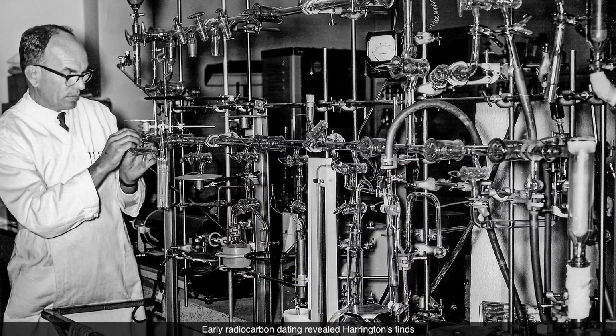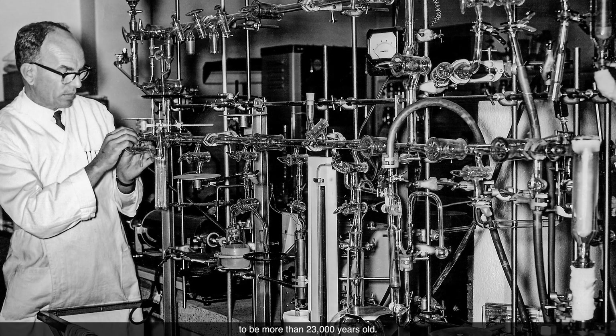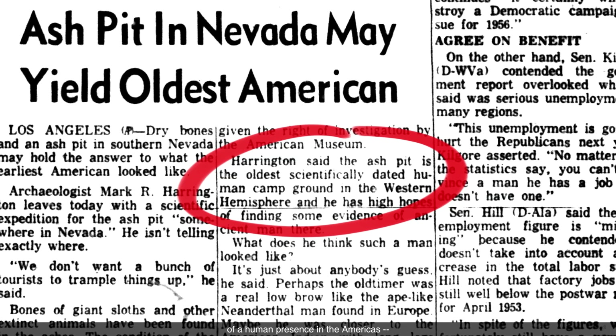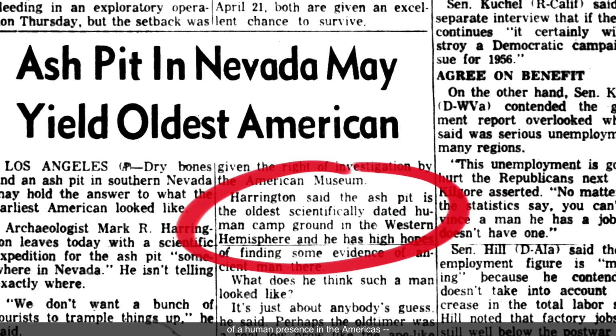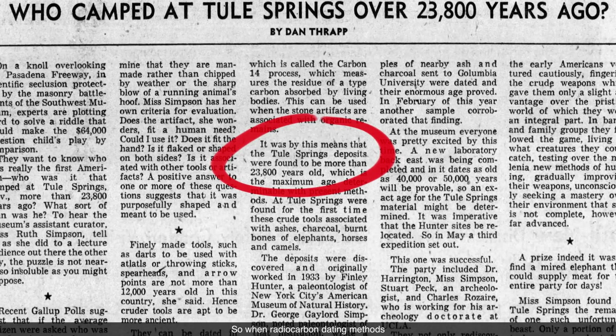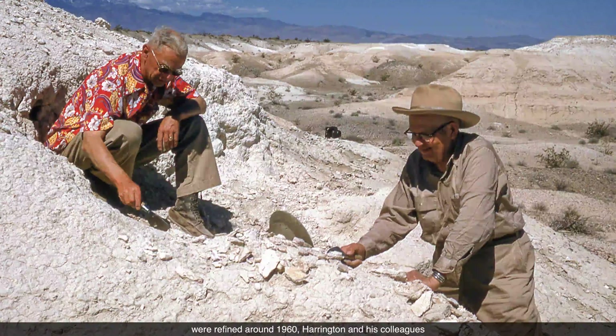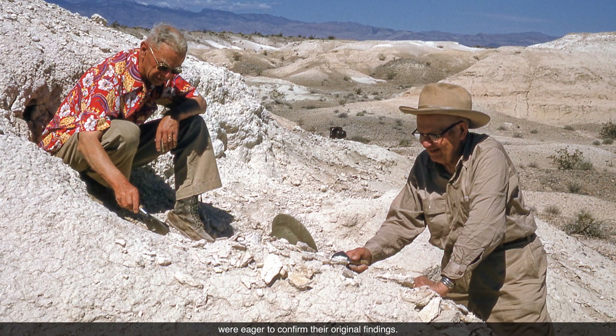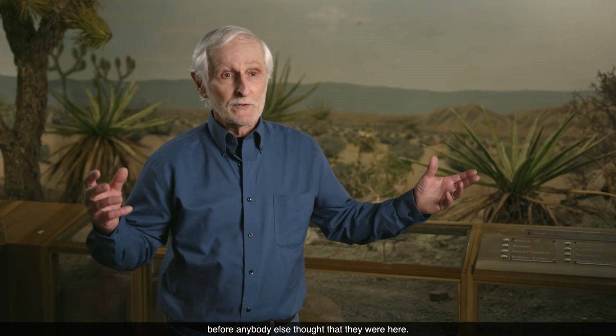Early radiocarbon dating revealed Harrington's finds to be more than 23,000 years old — twice as old as previously accepted dates of a human presence in the Americas. A startling result. So when radiocarbon dating methods were refined around 1960, Harrington and his colleagues were eager to confirm their original findings. This was the beginning of the study of the migration of humans into North America, and it was very exciting for participants to think they might document that humans were here thousands of years before anyone else thought.